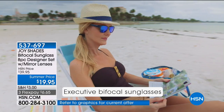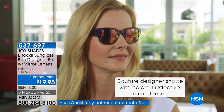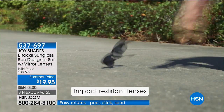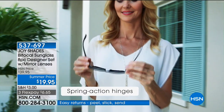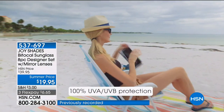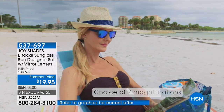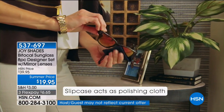When you buy Ray-Bans or Tom Fords or Yves Saint Laurent frames, you spend a lot of money on the frame and then still have to buy your magnification separately. This solves all of that. Much like Joy created the luggage category at HSN, she's done the same with bifocal readers and sunglasses. The spring-action hinges are lightweight, and the bridge design is built for comfort.